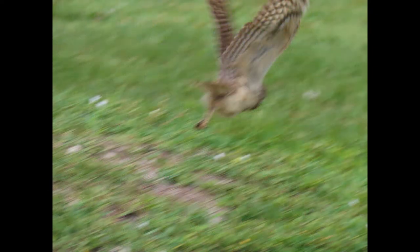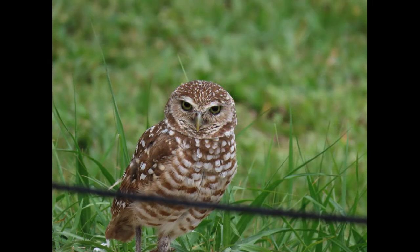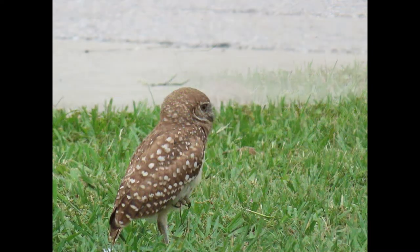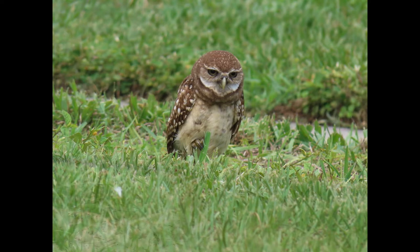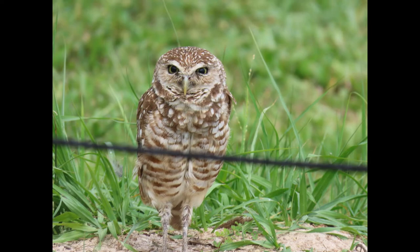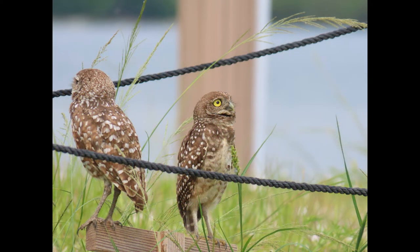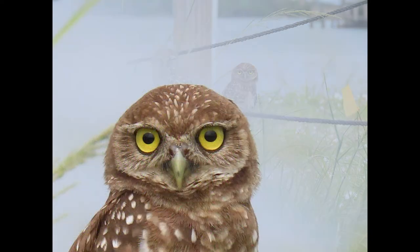What happens if their burrows flood? Since the breeding season runs February to July, if a hurricane comes after the breeding season ends, the owls will simply fly to higher ground and the flooding won't affect them. But if it comes while there are still babies in the nest, it's not a good fate for the young. Although burrowing owls don't nest in trees, they will occasionally perch and roost in them, giving them a safe option if the burrow floods.